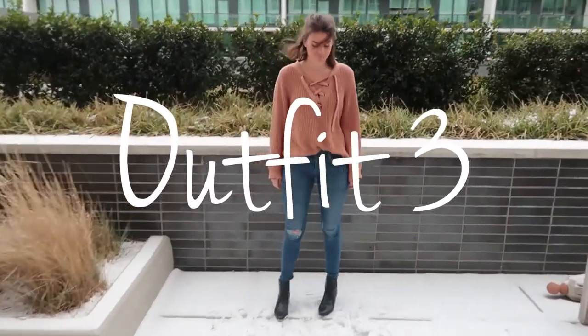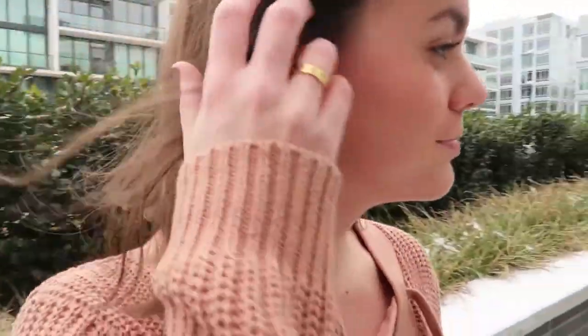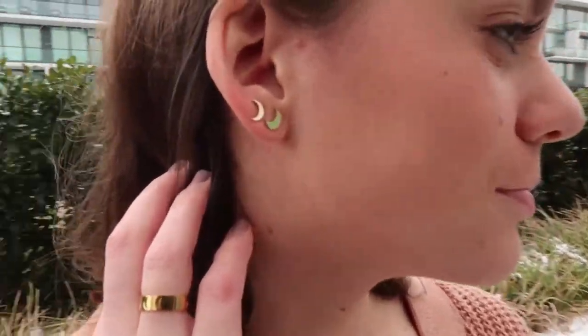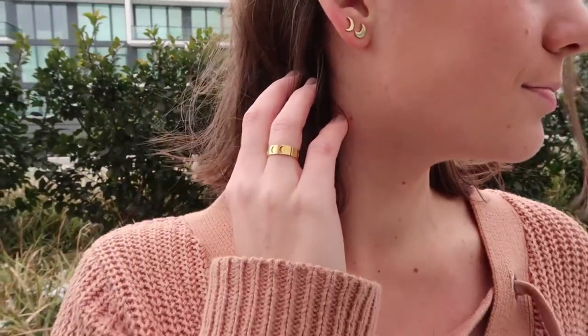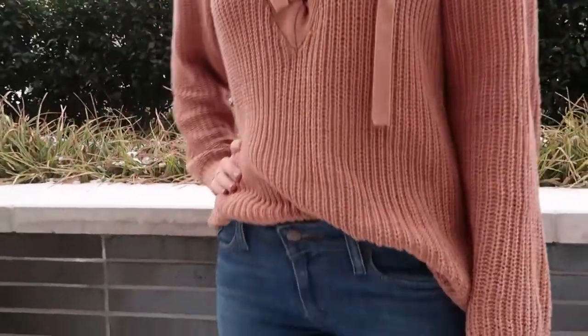For outfit number three I wanted to add something that was a little bit more laid back and effortless-looking but still really cute. I'm wearing some jewelry from Wanderlust and Co — they have such cute dainty jewelry, I love it. And then I'm wearing this really big chunky sweater from Marshalls.